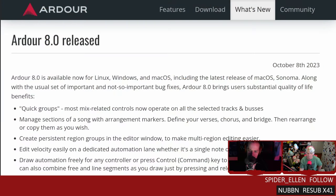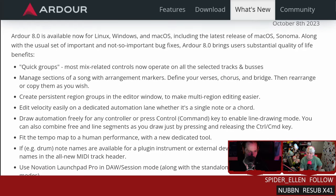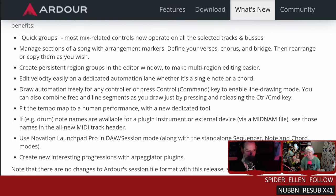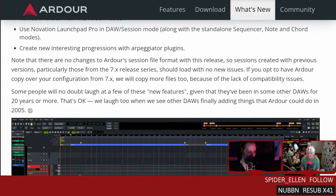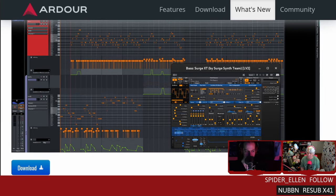Up next is version 8.0 of Ardour, which is a digital audio workstation that I used for a long time. Version 8 is out, and it is slowly crawling, kicking, and screaming into the modern era. I'm very happy to see that. One of the big updates in 8.0 comes in the form of added support for the Novation Launchpad Pro.